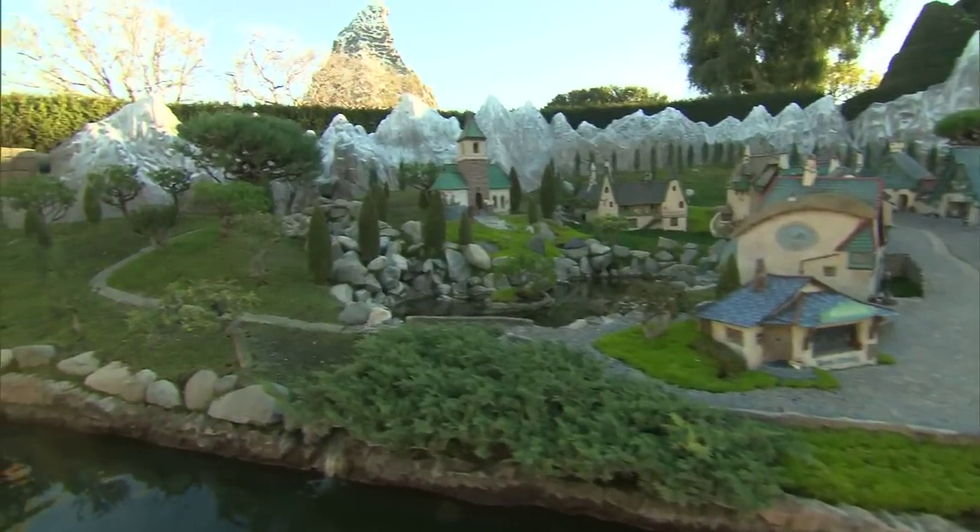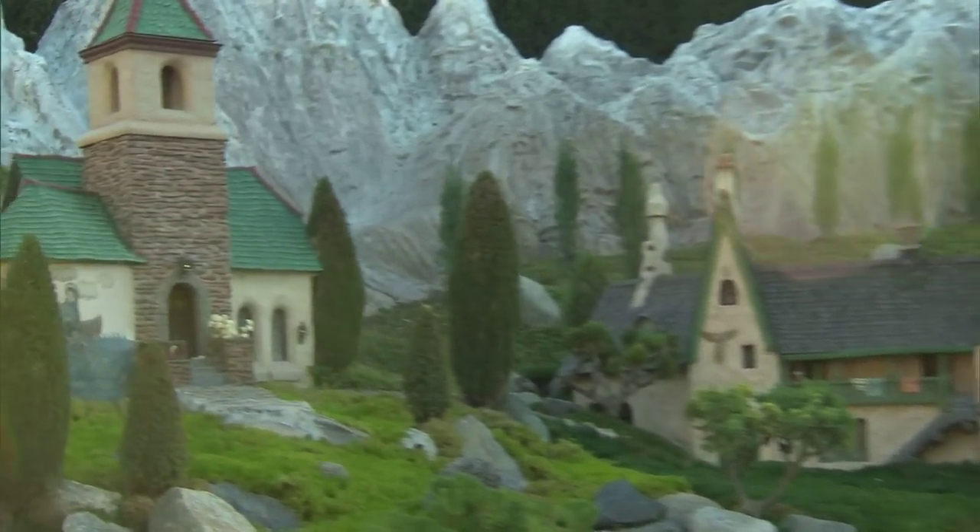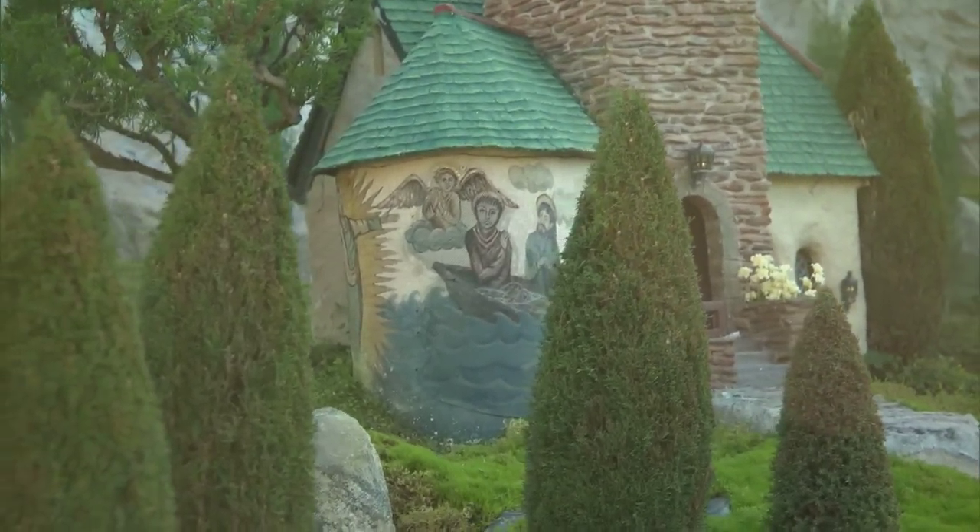As we approach Geppetto's Village, if you look towards the rear near the Alpine Mountains, you'll see a beautiful church with amazing paintings.